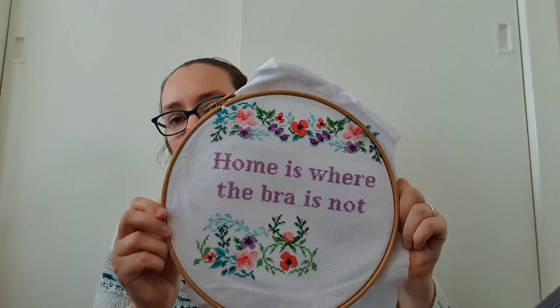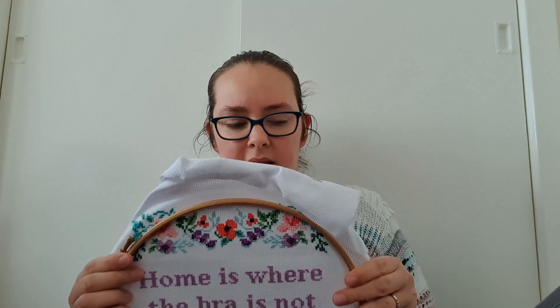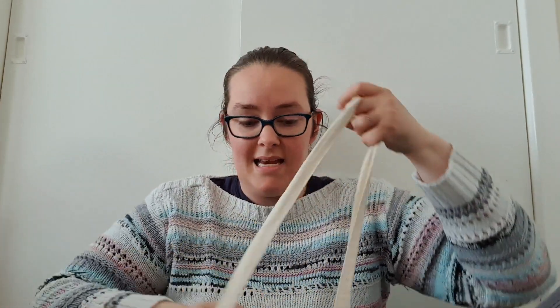My cross stitch is also living in here — it's all just falling out of the bag. This is the cross stitch I'm working on at the moment: 'Home is where the bra is not.' I've just popped it out of the hoop. I really need a better way of containing my cross stitch — these hoops drive me slightly insane. Maybe I need to find something a bit better. It's not far off — I've only got a little section left and that one will be done. More hours in the day needed!